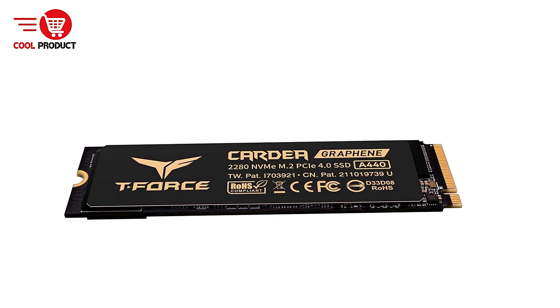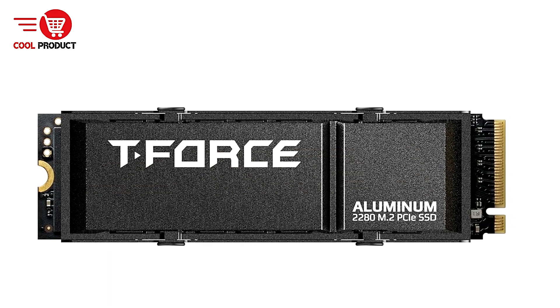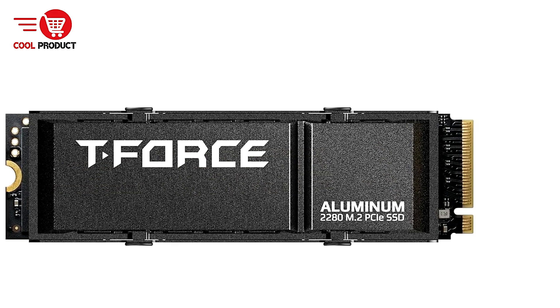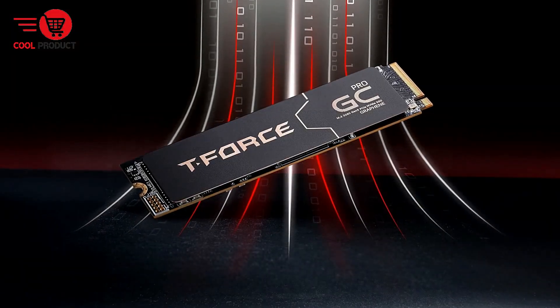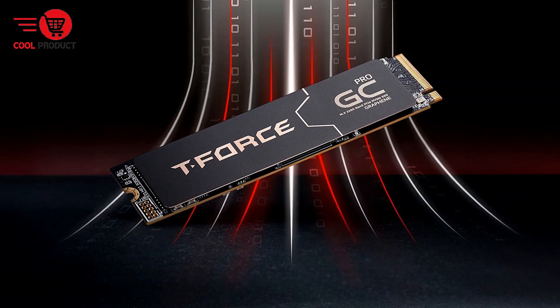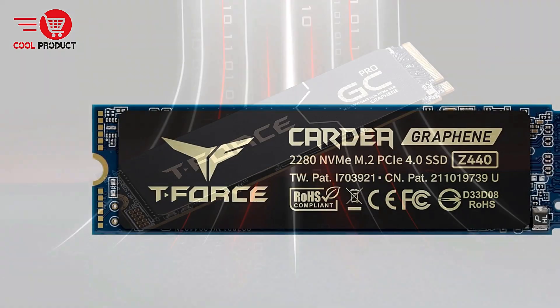Future-proof with PCIe Gen 5: the Team Group T-Force Z540 is built on the PCIe Gen 5 interface, ensuring it's ready for the next generation of gaming and professional workloads. It's a perfect fit for modern motherboards that support Gen 5, providing longevity in your setup.